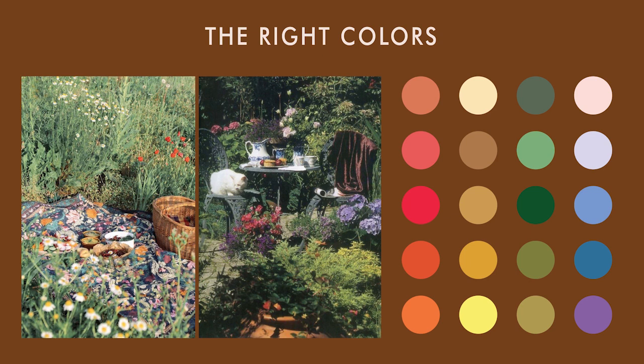Wearing the right colors is always important in every aesthetic. In this one, if you're warm, choose colors like brown, yellow, green, orange, and red. If you're cool, choose colors like purple, pink, green, and blue. Depending on your contrast level, go for soft pastels or more intense colors that make contrast with your skin. If you want to learn more about your color season, I have a playlist down below to help you with that.